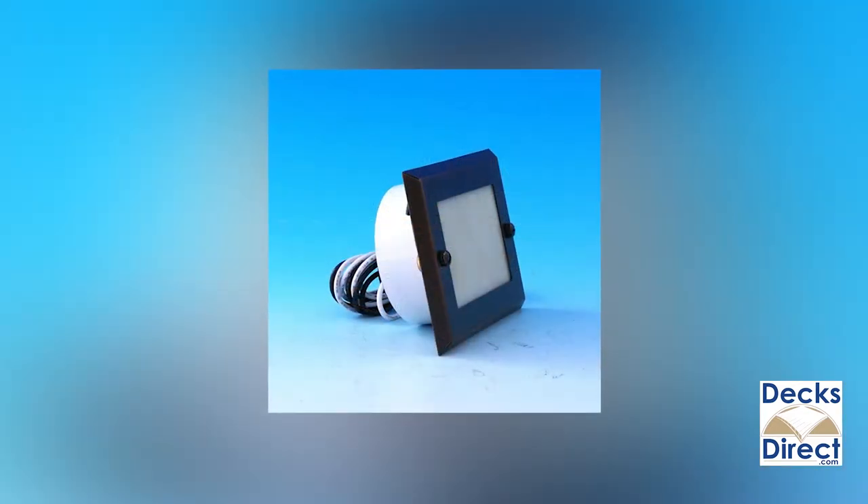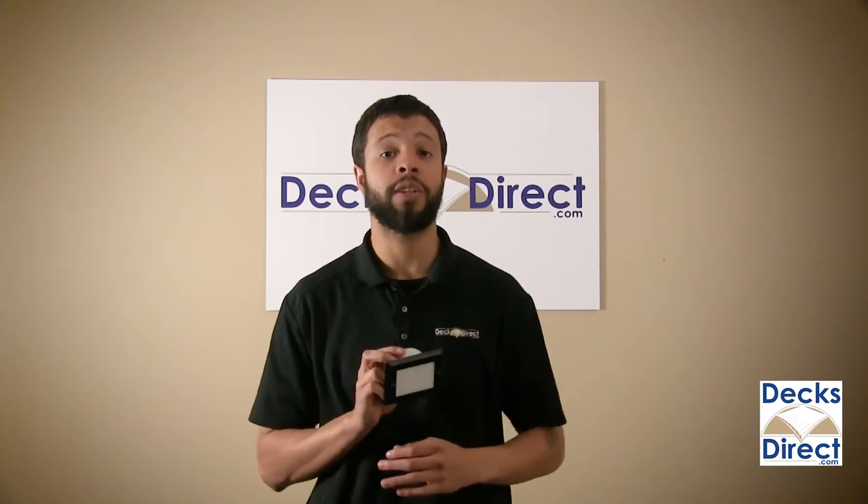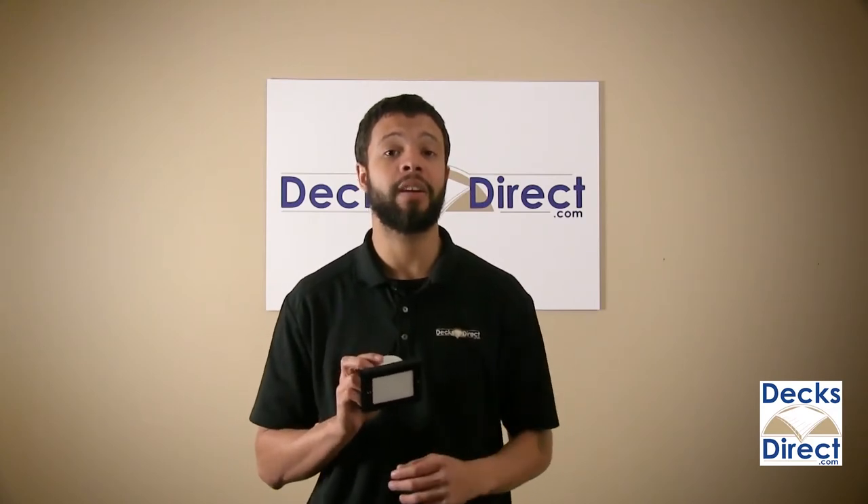Available in a wide variety of finishes, these lights can be purchased individually or in 8-light kits that include a transformer, 100 feet of low voltage landscape wire, and the necessary mounting hardware.